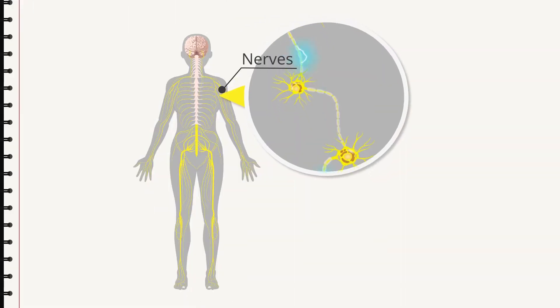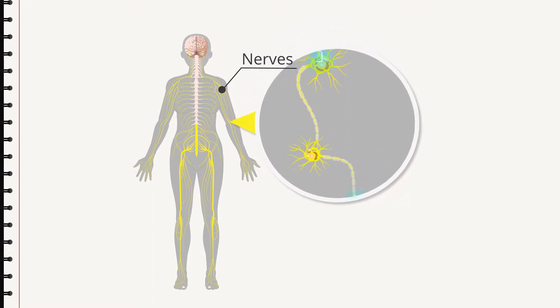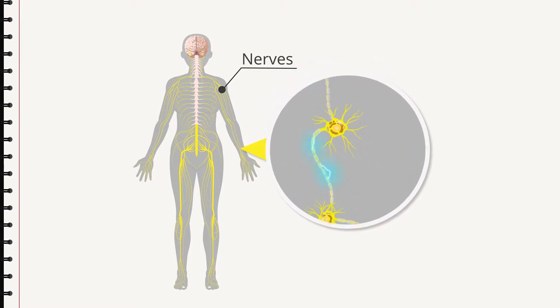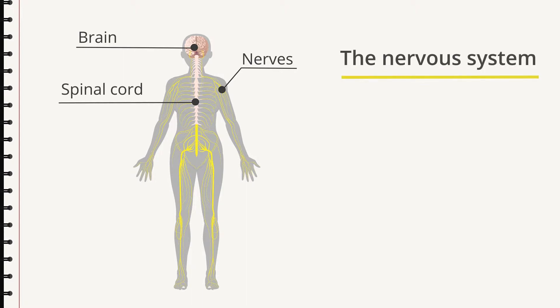Throughout our bodies there are nerves forming a network that transmits signals back and forth — signals about what we see and hear, for example. In the spine there is a collection of nerves grouped together. This is the spinal cord, and it is in direct contact with the brain. The nerves, the spinal cord, and the brain together constitute the nervous system of the body.